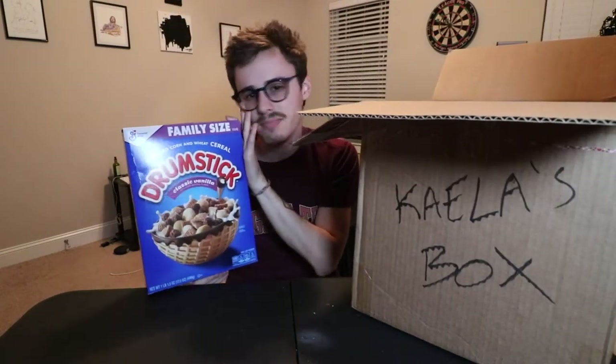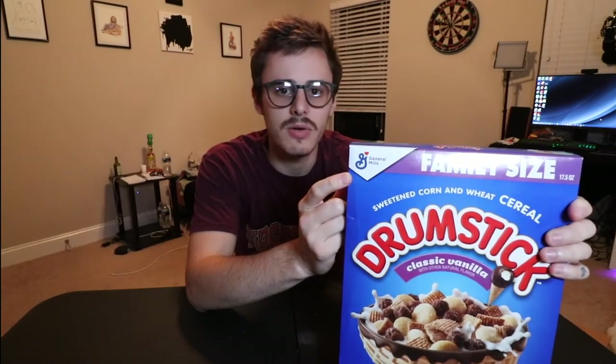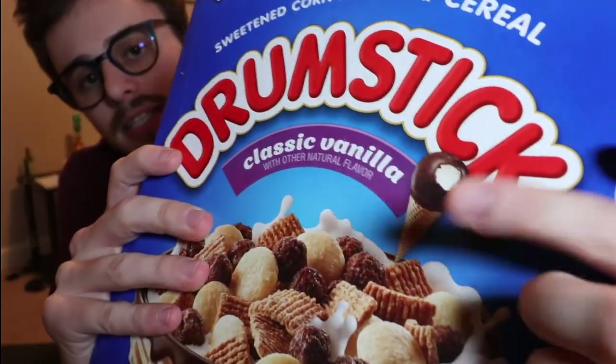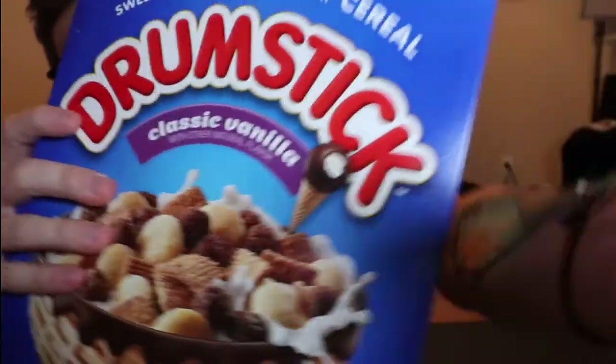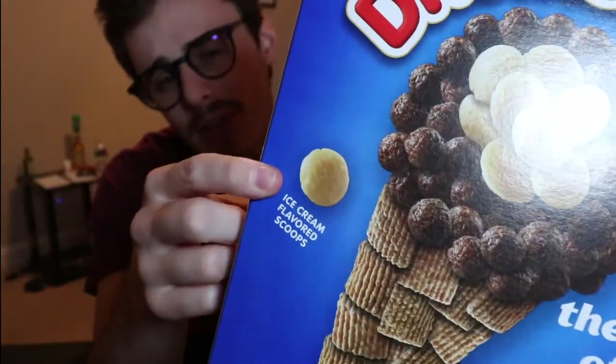We got some drumstick cereal. It's made by General Mills, which makes I think like Lucky Charms and Frosted Flakes and Rice Krispies — actually, let me not act like I know what I'm talking about. Anyway, I'm excited for this because drumsticks is a good ice cream. These are the cones that you get. It's got a picture on it — drumsticks. It's like the ice cream that's pre-dipped and you get it in a little individual pack. Sometimes you buy it from like the ice cream man.